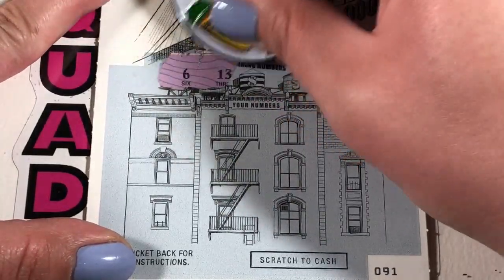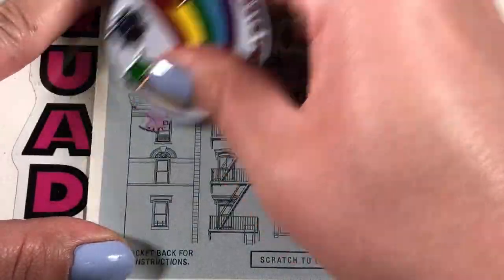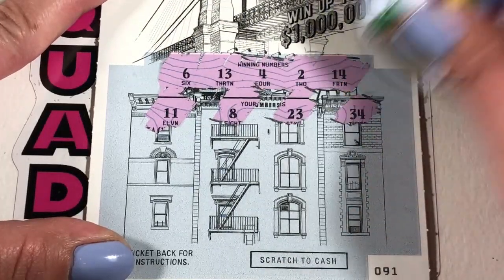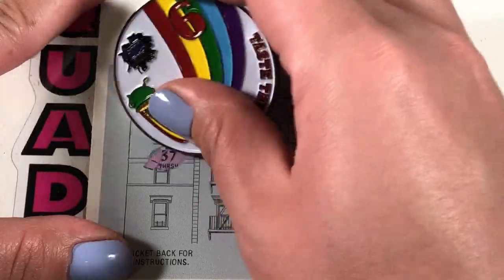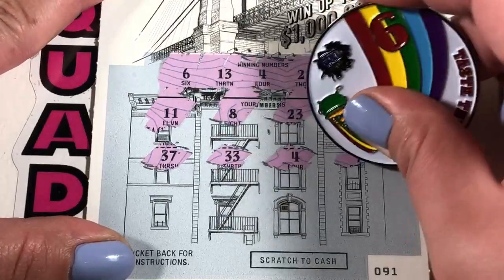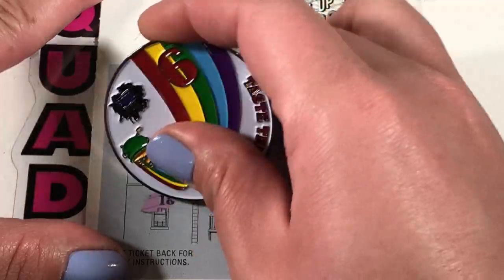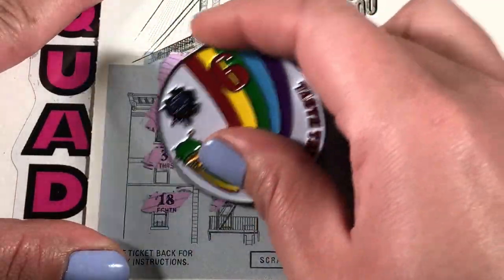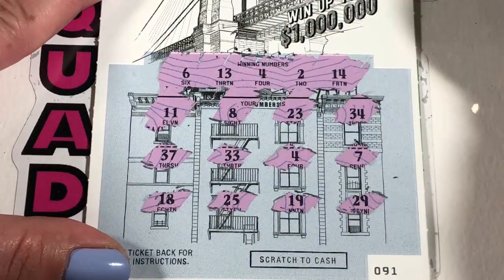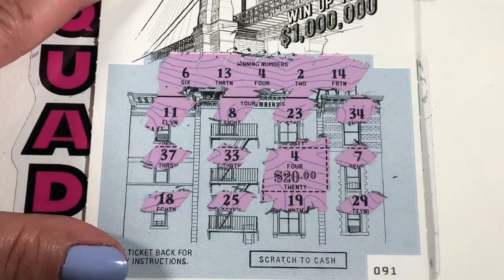Ticket 91. We're looking for 6, 13, 4, 2, and 14. We have 11, 8, 23, 34, 37, 33, 4. Matching 4 back-to-back! We have 18, 25, 19, and 29. All right, our 4 is going to give us — ooh! Nice win! 20 bucks!